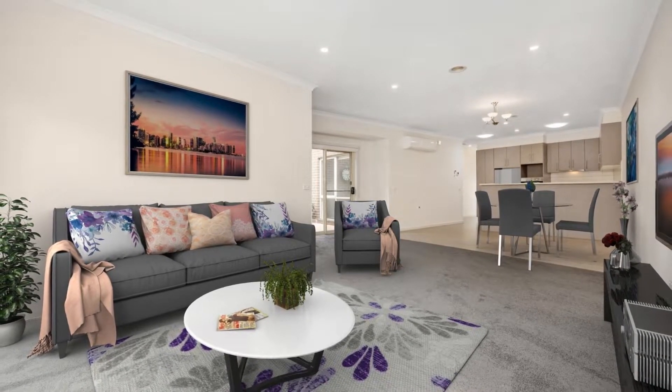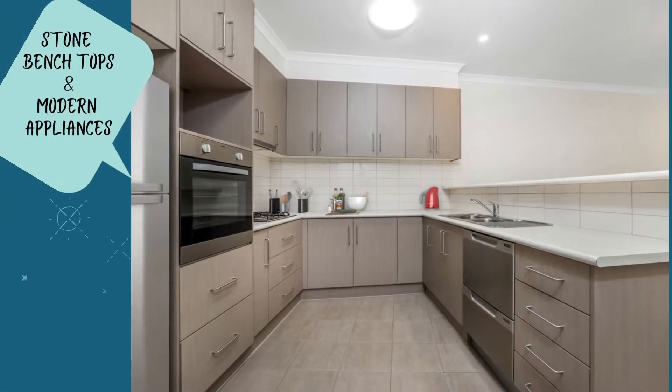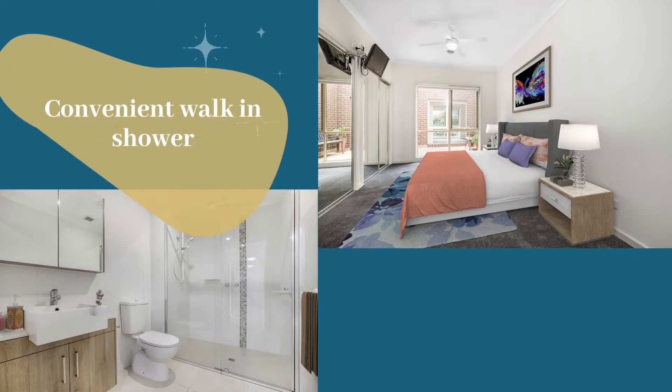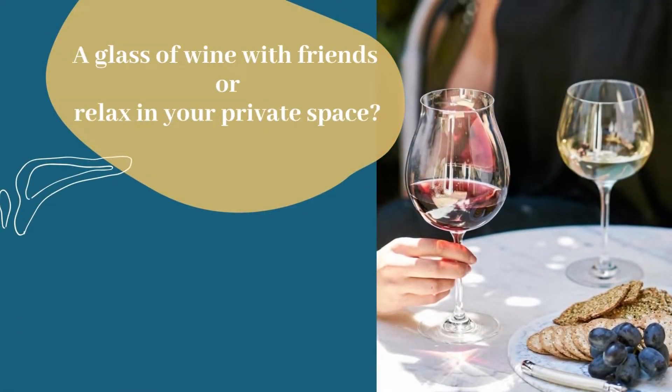An oversized lounge living progresses to a spacious tiled dining area adjacent to a modern kitchen with tiled splashbacks, dishwasher and wall ovens. Both master and second bedroom with built-in robes border a delightful central courtyard.